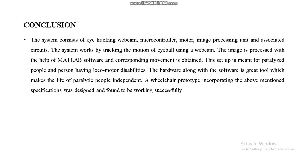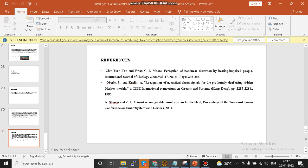For future scope, if the person falls, a fall-detection sensor can be added so the wheelchair angle automatically changes to support them, enabling hydraulic mechanical setups. In conclusion, the hardware along with the software is a great tool that makes the lives of paralytic people independent. The wheelchair prototype incorporating the above-mentioned specifications was designed and found to be working successfully. Thank you.